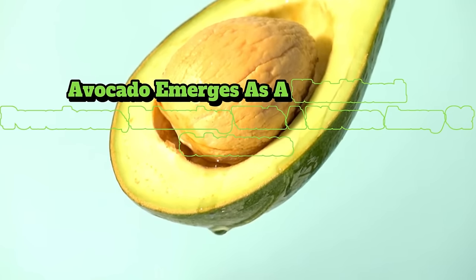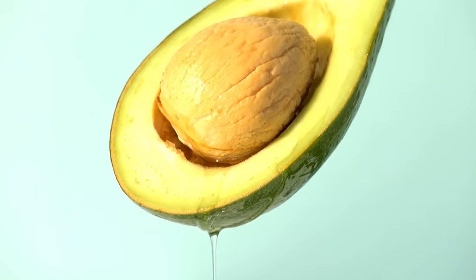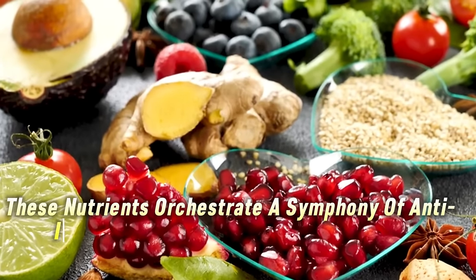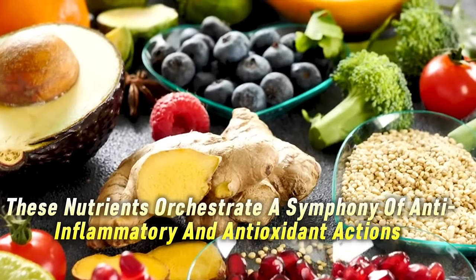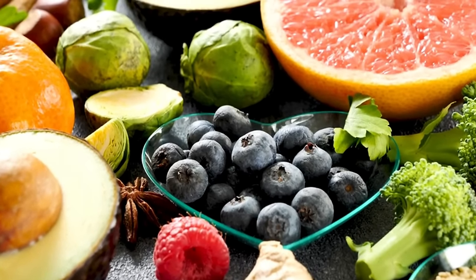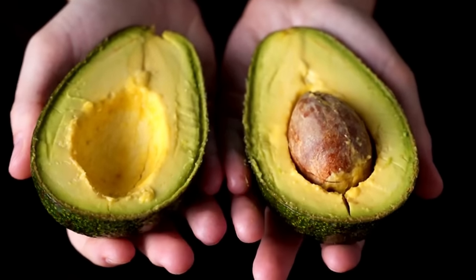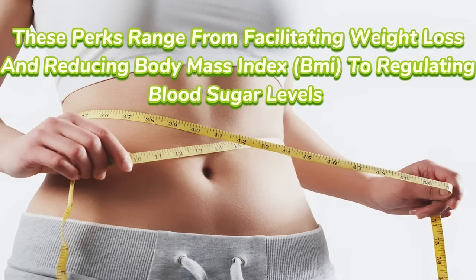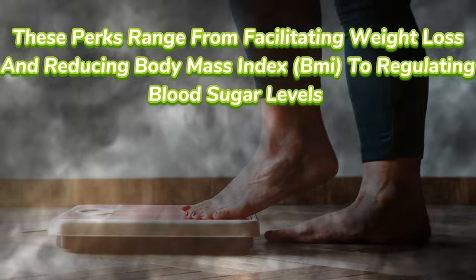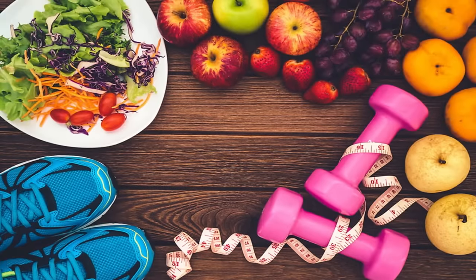5. Avocado emerges as a nutritional powerhouse, brimming with a diverse array of substances including carotenoids, tocopherols, omega-3 fatty acids, and vitamins A, B, C, and E. These nutrients orchestrate a symphony of anti-inflammatory and antioxidant actions, crucial for quelling the production of inflammatory agents in the body, a pivotal factor in the prevention of liver diseases. Emerging research suggests that incorporating avocado into your diet regularly may yield benefits ranging from facilitating weight loss and reducing BMI to regulating blood sugar levels and boosting levels of HDL cholesterol — the good cholesterol.